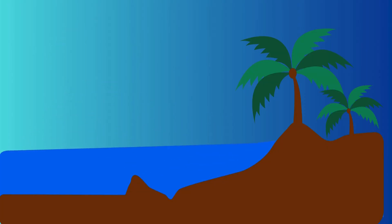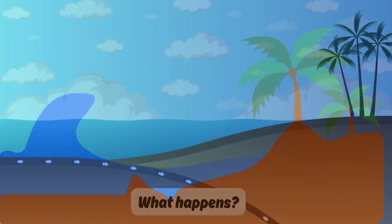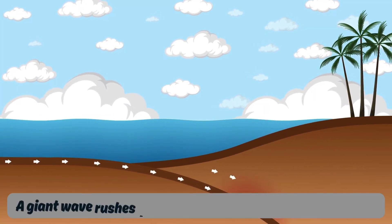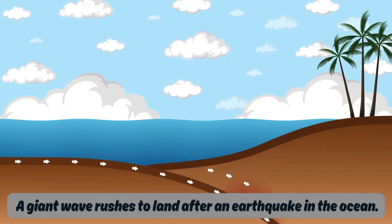Tsunami. This is a tsunami. What happens? A giant wave rushes to land after an earthquake in the ocean.